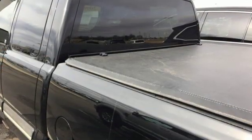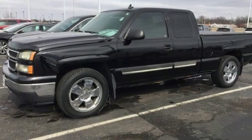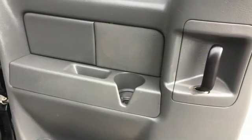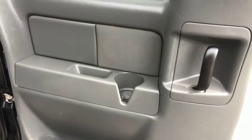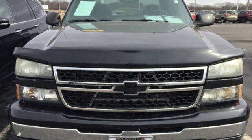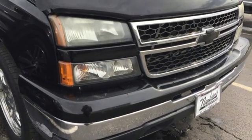Bose sound system, power heated mirrors, dual-zone climate control, auto-dimming rear-view mirror, three 12-volt power outlets, leather steering wheel, Vortec engine, front tow hooks, gas pressurized shocks, and automatic transmission. See it for yourself when you take it for a test drive.